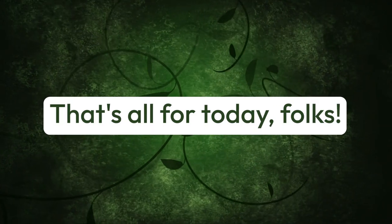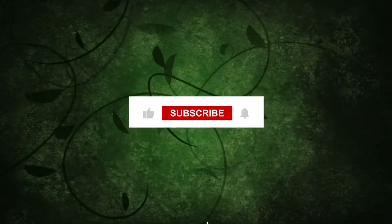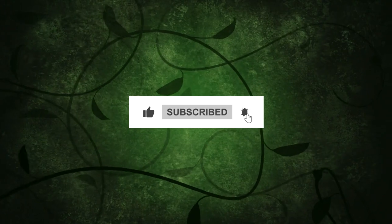That's all for today, folks. If you found this video helpful, don't forget to hit the like button and subscribe for more gardening tips and inspiration.